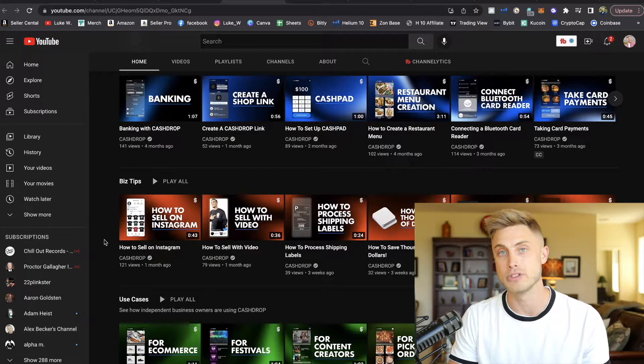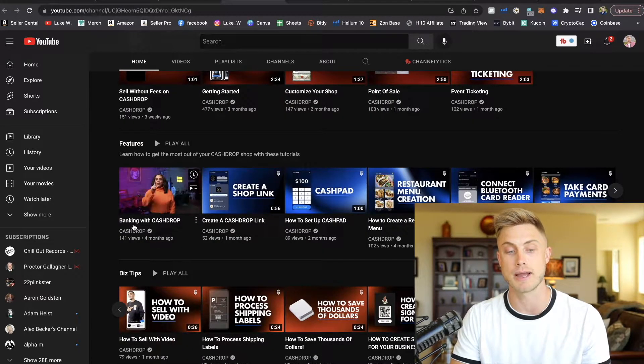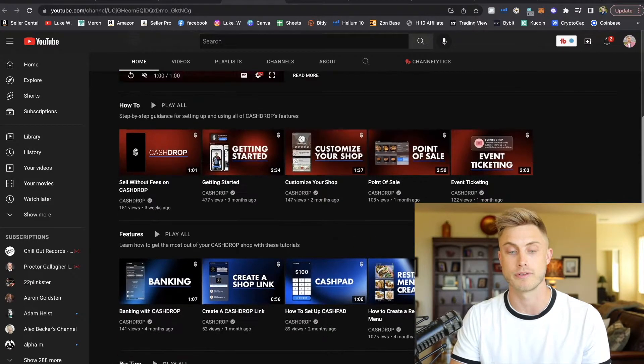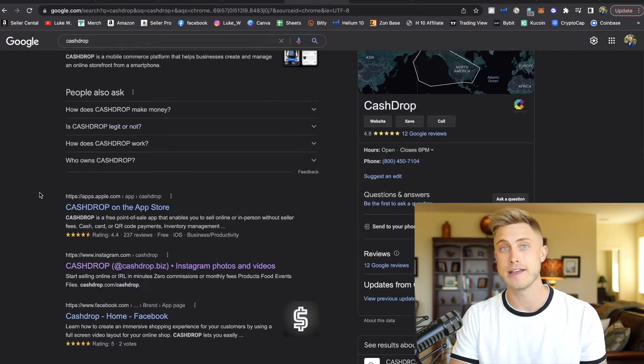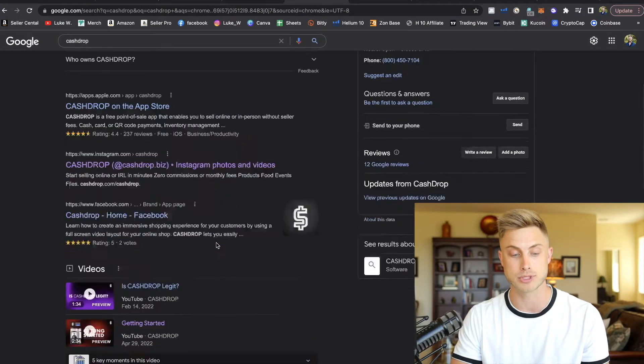They even have tips for after you set up your CashDrop store and link it on your social media like Instagram — they show you how to get sales on Instagram and a ton of other e-commerce tips beyond just the tutorials about setting up your storefront. I checked them out online to see what other people were saying, and they have over 237 reviews with a 4.4 star rating on the app store.